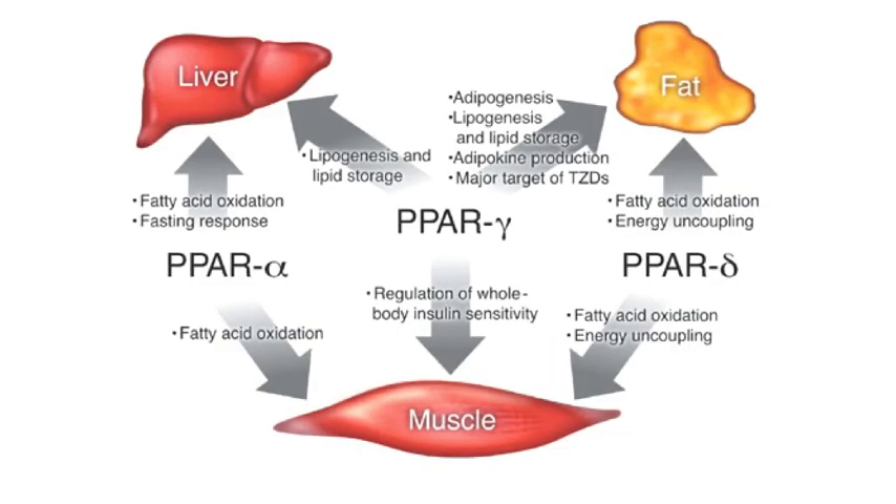The thiazolidinediones basically act through the PPAR receptors — alpha, gamma, and delta. PPAR stands for peroxisome proliferator activated receptors, and this is a nuclear receptor-based action. They tend to stimulate adipogenesis, lipogenesis, and lipid storage, and they produce adipokines. Fat is a major target of the thiazolidinediones.